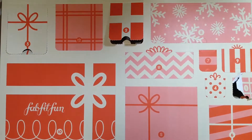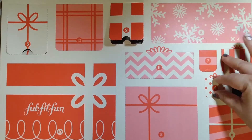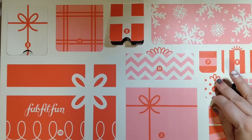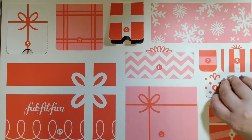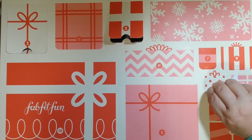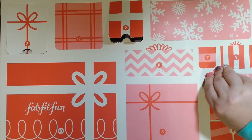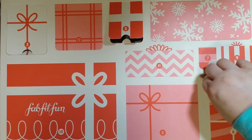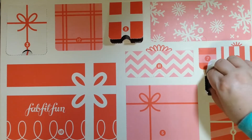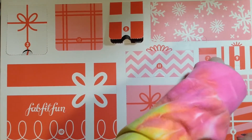Welcome back for day number four of 12 Days of FabFitFun! Let's find door number four and see what we have in store. These doors are really tight on this box — I got a corner free. Now to get it out of there, that's a pretty small opening. Let me try the other hand.